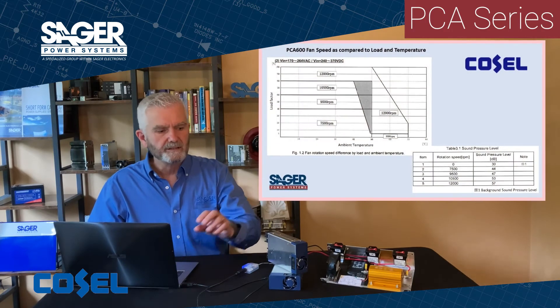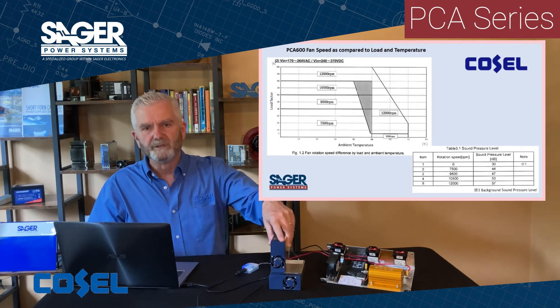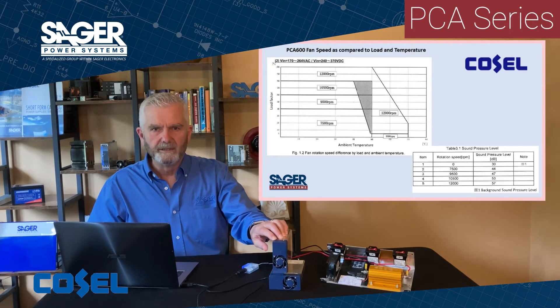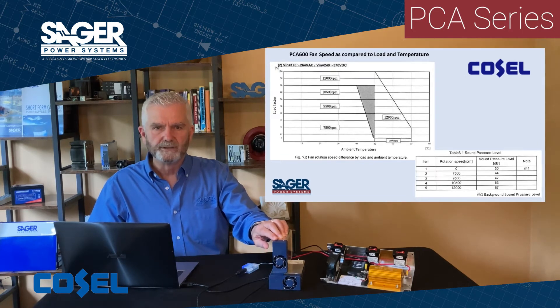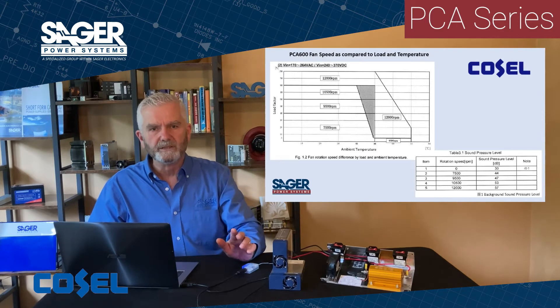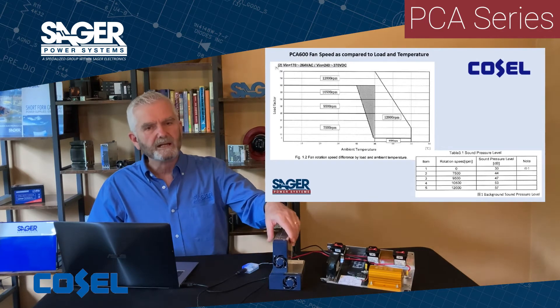As the chart indicates, the 40 millimeter by 20 millimeter fan varies from 7500 rpm to 12,000 rpm depending on the load and temperature conditions, with the fan audible noise varying from 44 dB to 57 dB at a distance of 1 meter.